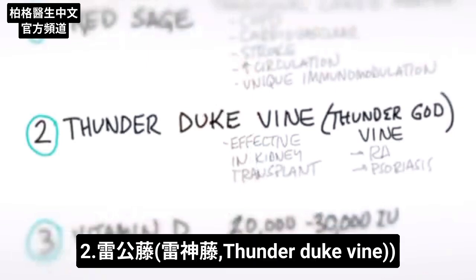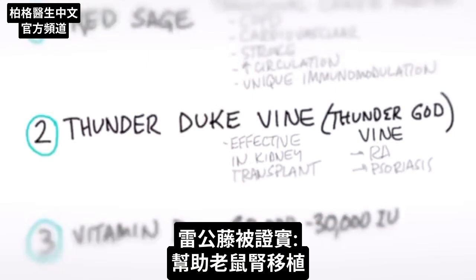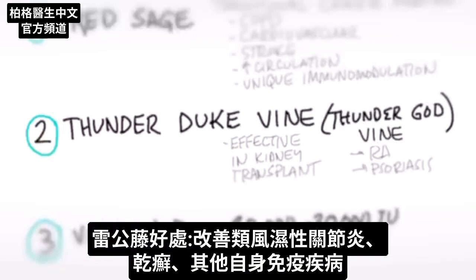Number two: thunder god vine. This has been shown to be effective in kidney transplants in mice. It's also good for rheumatoid arthritis, psoriasis, and other autoimmune diseases.